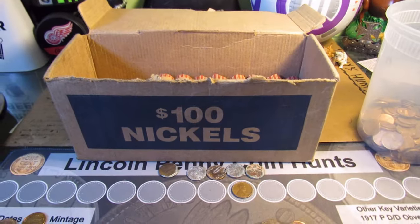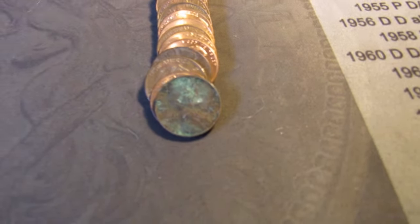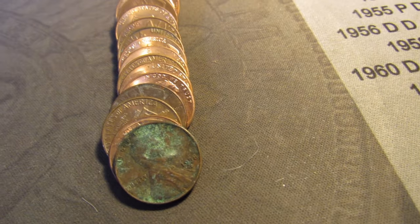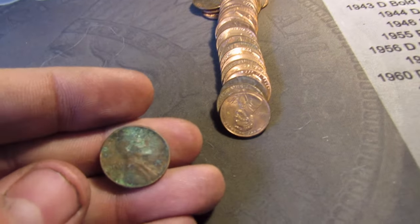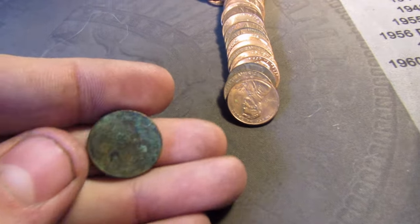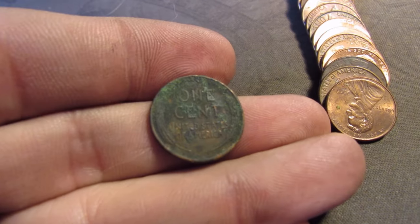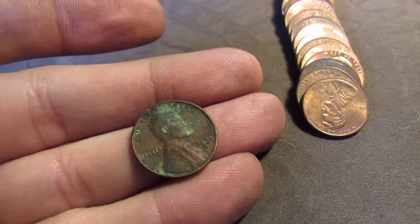In that same roll, we're going to have the second wheat cent. I almost missed it, but I spotted that date. It's a 1958 D — real dirty, but yeah, wheat cent. That's the second one now.